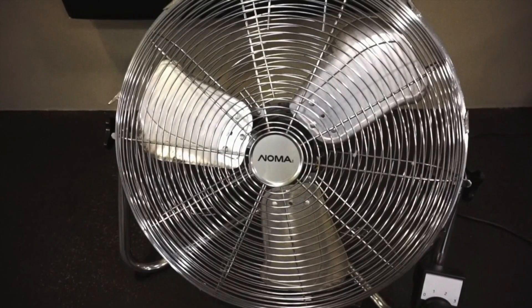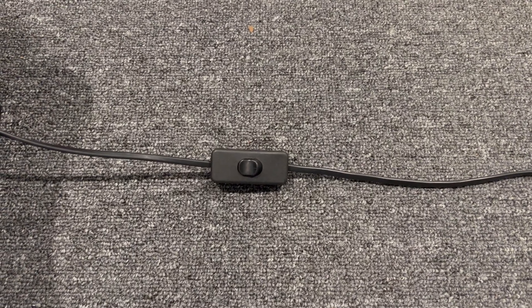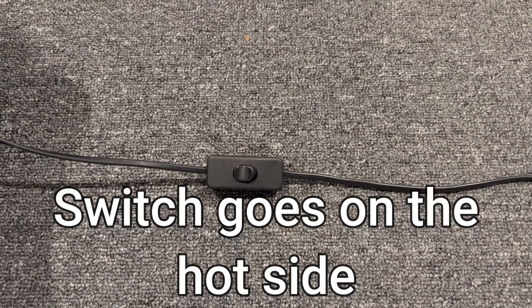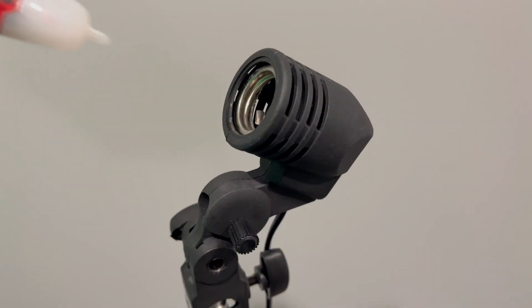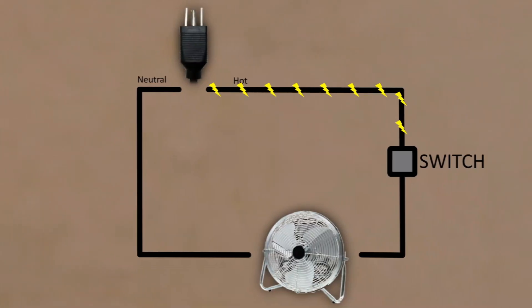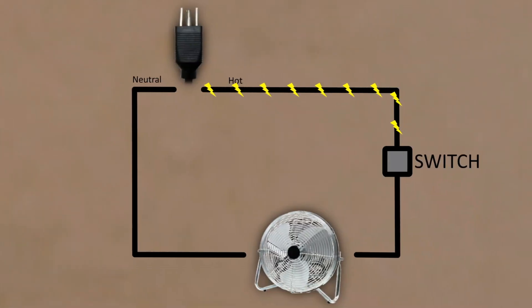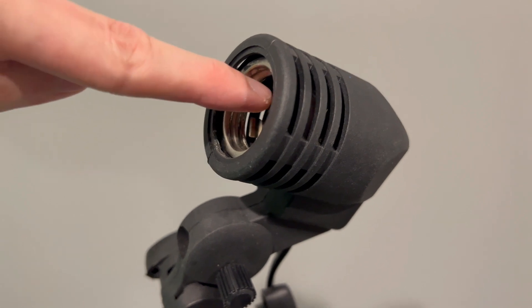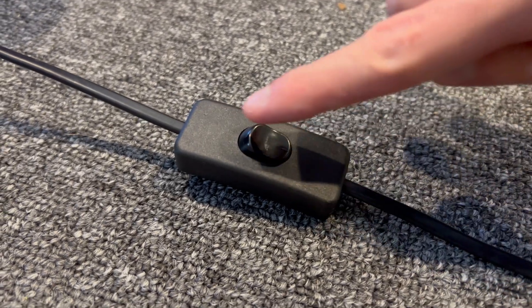For lamps or fans, it's beneficial to place the on/off switch on the hot side where the electricity is coming from. This is mainly from a safety standpoint. When the switch is off, it will stop the electricity before it ever reaches the appliance. This is good because if the appliance is compromised, there will be no risk of a shock as long as the switch is off.